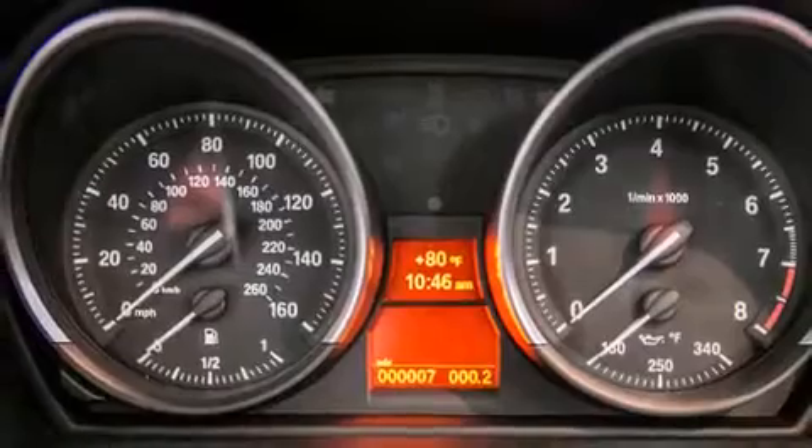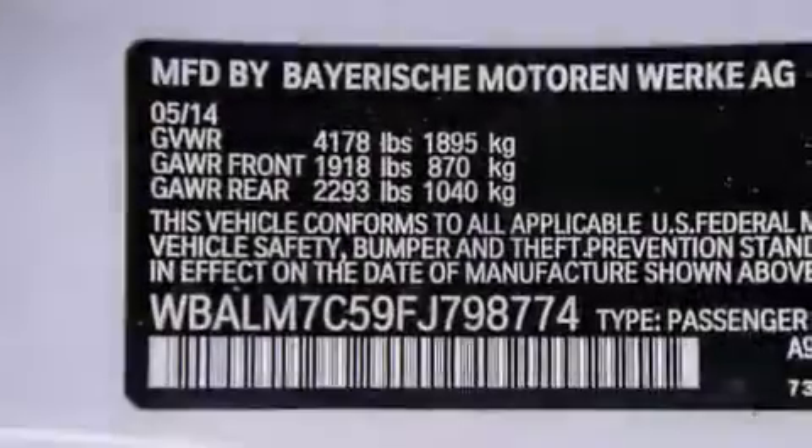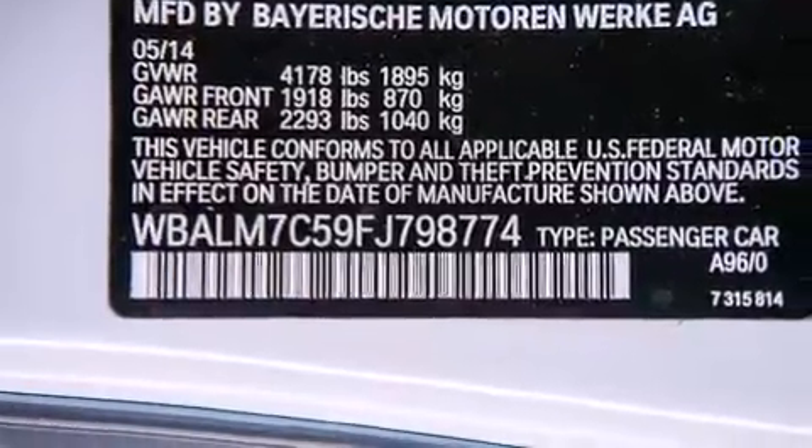The mSport package is also included, and the heated seats can warm you up in seconds, keeping you and your passengers comfortable the whole trip.